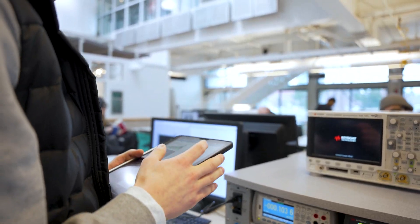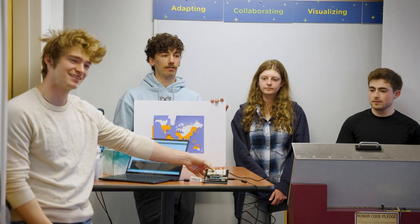My favorites have been the projects classes, where you pick a project that you want to work on of your choosing and you build it from the ground up to a final project. It's a really exciting class and you get to learn a lot of new skills.